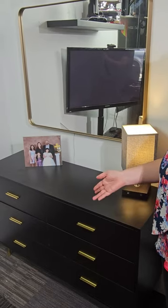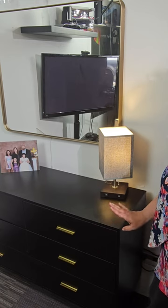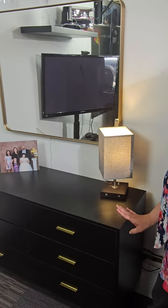Great for entrances, living rooms, or bedrooms. Great gift for families, or just to buy it for your own home. It took about maybe an hour to assemble, so not difficult at all.